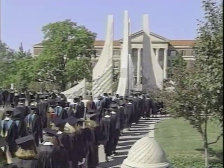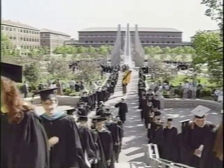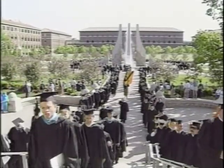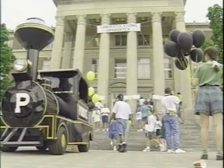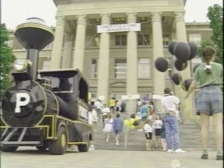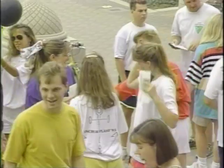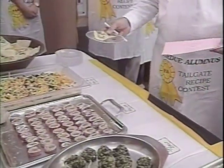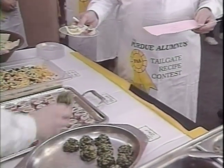8,000 students graduated from Purdue in 1993. Most degrees were awarded during four ceremonies in May. Graduates automatically became members of the Purdue Alumni Association. The Alumni Association sponsored a variety of on-campus events, including senior send-off on the steps of Hovde Hall, at which seniors got their final grades.